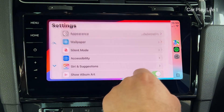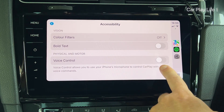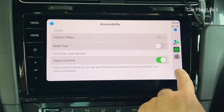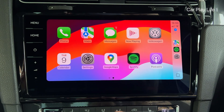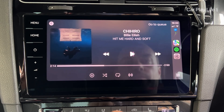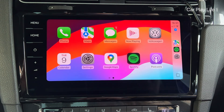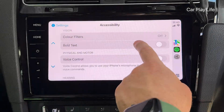There's a new option in iOS 18 to control CarPlay with your voice, for people with physical or motor impairment. Once enabled, you can simply navigate CarPlay by saying commands such as 'open Maps', 'go home', 'open Spotify', 'tap play', 'press pause', and by saying 'tap' or 'press' alongside any other button that you can visibly see on screen.